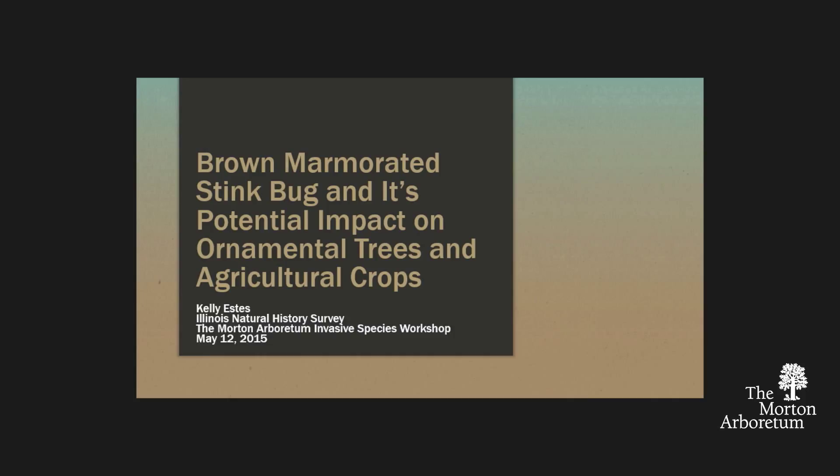I get to talk about brown marmorated stink bug quite a bit, but to put a little bit of an ornamental and tree focus on it puts a little bit more pressure on me, I'm not going to lie, but hopefully you'll find that it's chock full of good information that you guys are able to take home with you today.